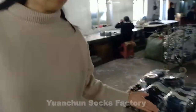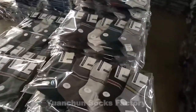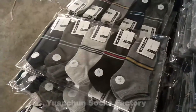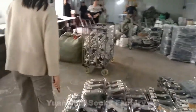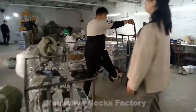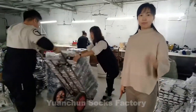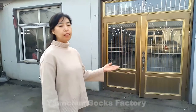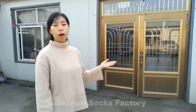And here are the ready socks. Hello dear customers, this is Ivy. And here is our workshop for connecting the socks.